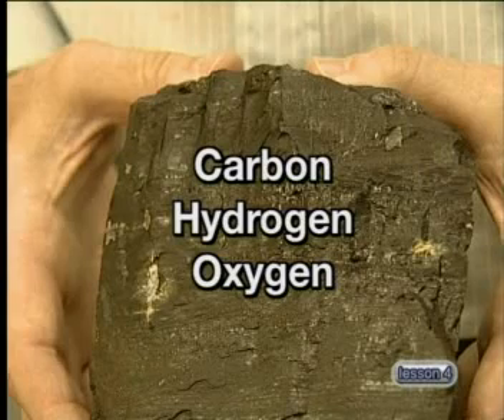If you look at coal's composition, it's made up mainly of carbon, hydrogen, and oxygen. And for that reason, that's why it's actually combustible.